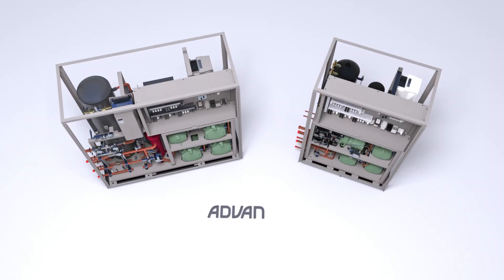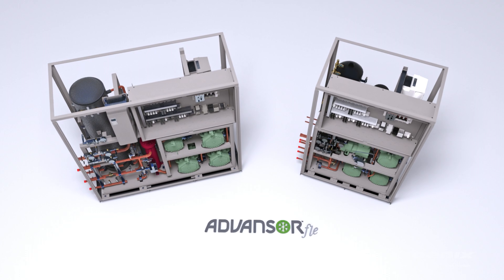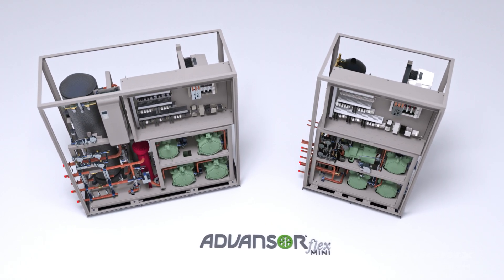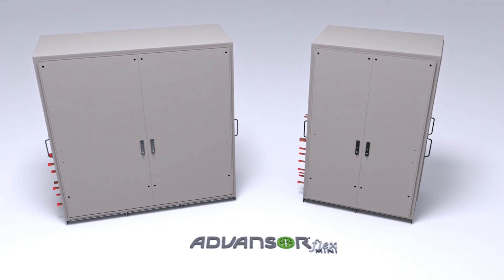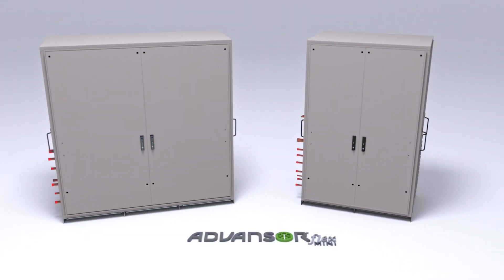Advancer Flex Mini is available in two chassis sizes and works for both medium and low temperature applications. An optional, secure, lockable weatherproof enclosure is available if you want or need to install the rack outdoors.